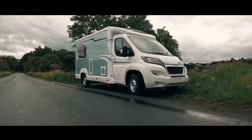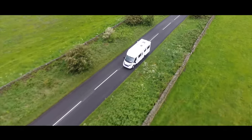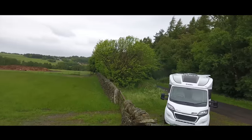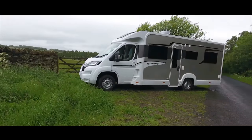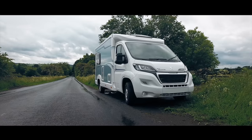All three UK-built Elddis Motorhome ranges — AutoQuest, Accordo and Encore — offer their own unique selling points, yet they all share a common bond: built using Elddis's industry-leading solid construction, which comes backed by a class-leading 10-year water ingress and body integrity warranty for total peace of mind.